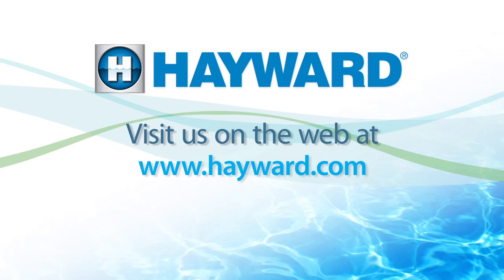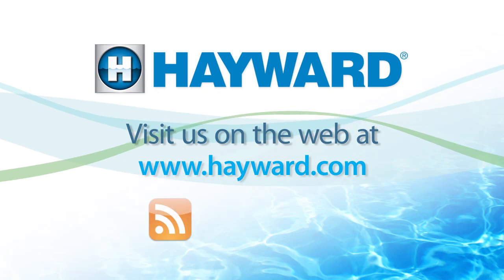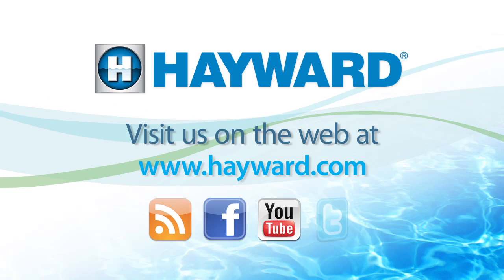Visit us at Hayward.com and follow us on our poolside blog on Facebook, YouTube, and Twitter.